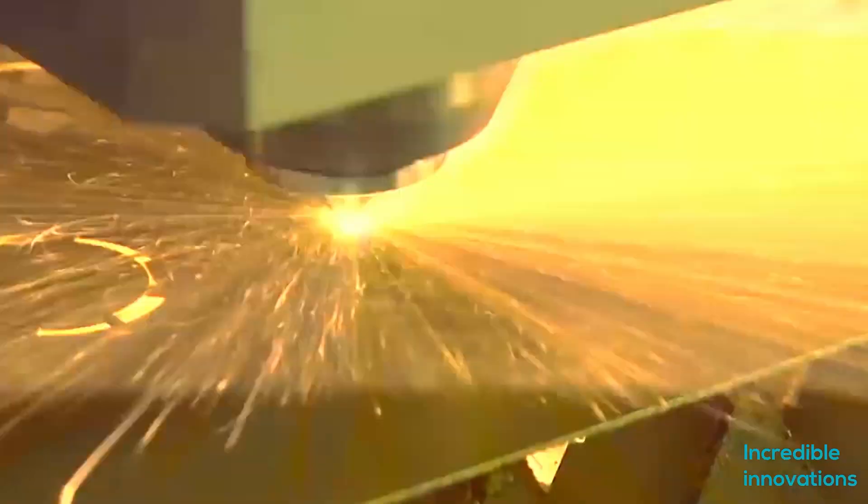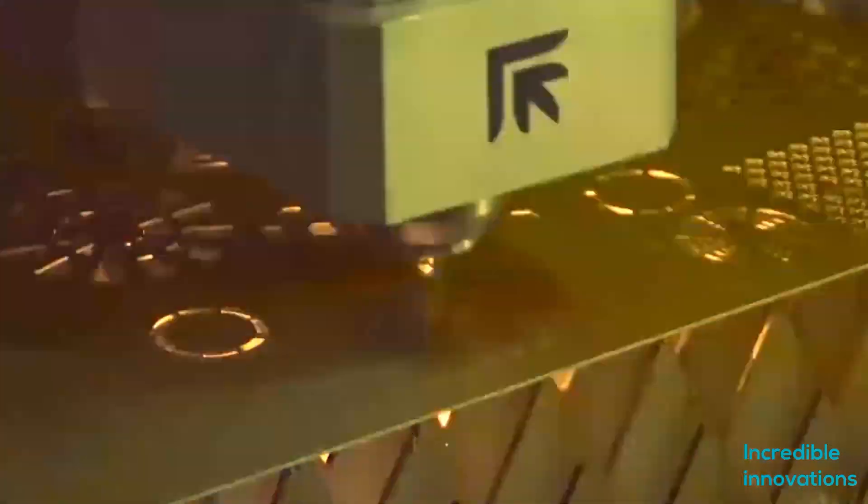Prima Power's Platino Fiber is equipped with 4kW laser cutting capacity. This machine can cut mild steel sheets up to 8mm like butter — just see how fast and accurate this is.